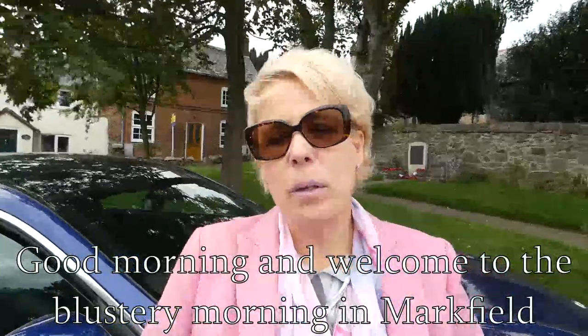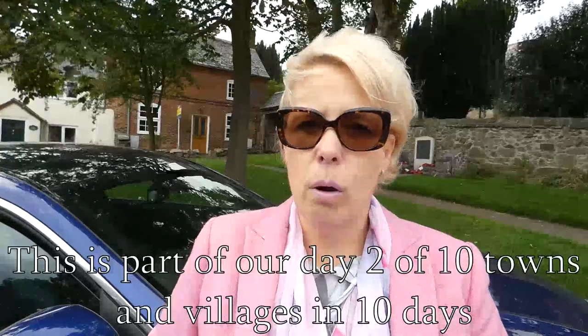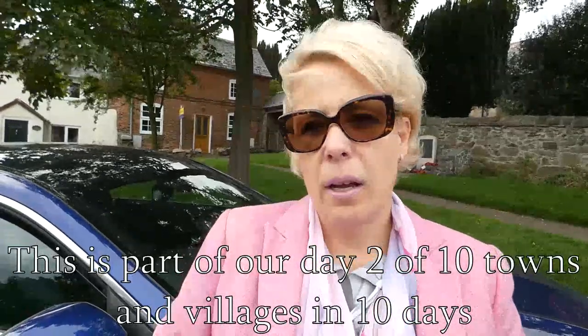Good morning and welcome to this mystery morning in Markville. It's part of our series of 10 towns and villages in 10 days around Leicestershire.